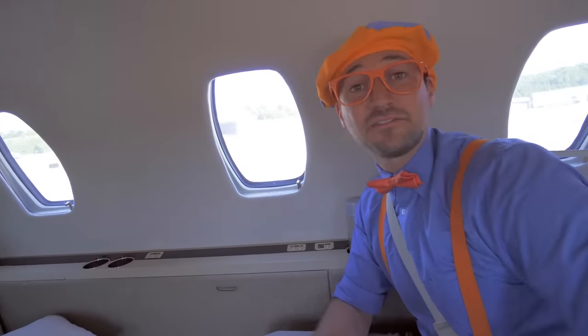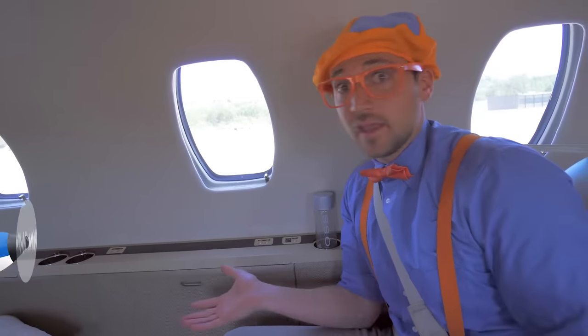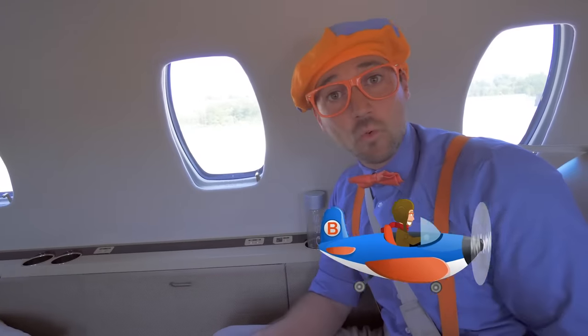That was so much fun flying in this airplane! Hey, maybe next time you travel, you might be able to fly in an airplane! And don't worry — it's not scary! It's actually really safe!